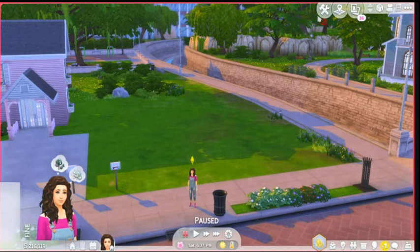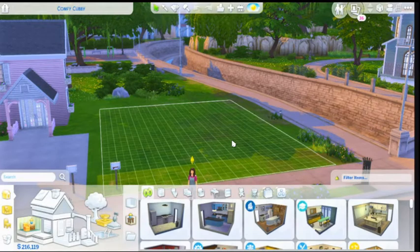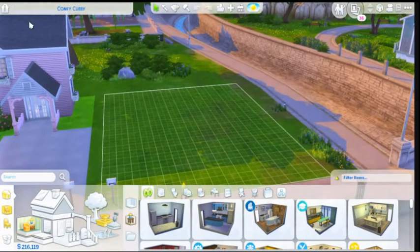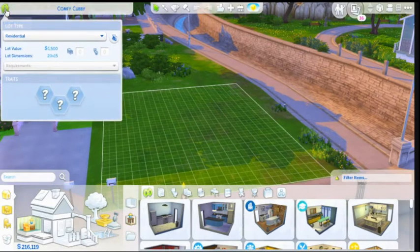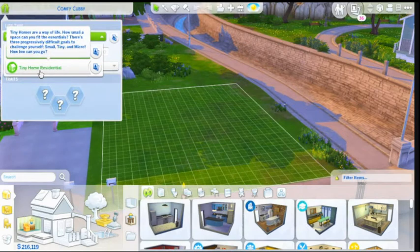We are going to build the three new builds that come with it. I am in Newcrest on the smallest slot, 20 by 15, because I thought that really just goes with it. We're going to do a tiny home residential. Tiny homes are a way of life — how small a space can you fit the essentials? There are three progressively difficult goals to challenge yourself: small, tiny, and micro. How low can you go?